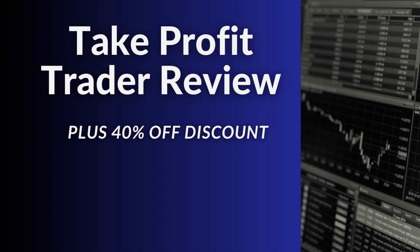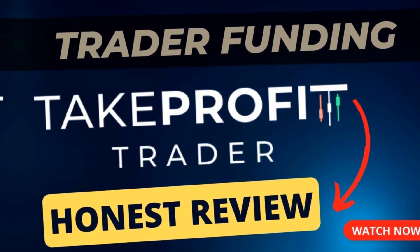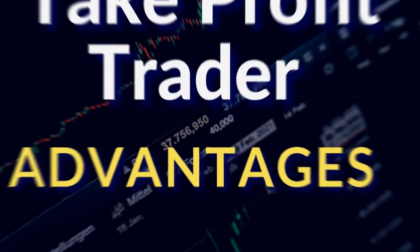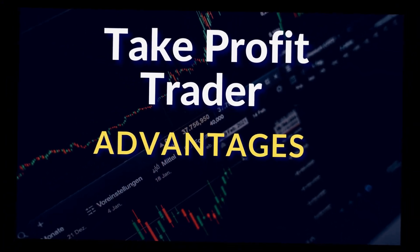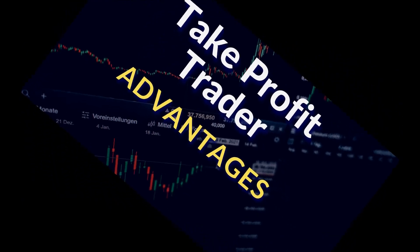Have you ever wanted a funded account that wasn't restricted on payouts? In today's video, we're going to be going over Take Profit Trader. I'm going to give you an honest review. This is a newer company, so I've done a lot of research. I've started the evaluation process, and soon I'll be funded with them.